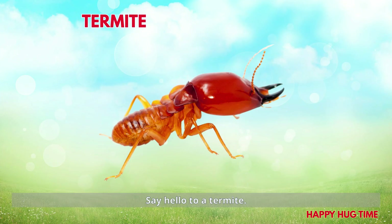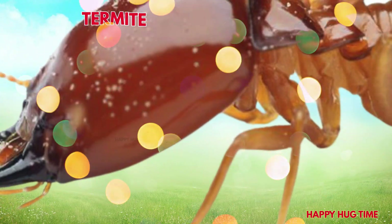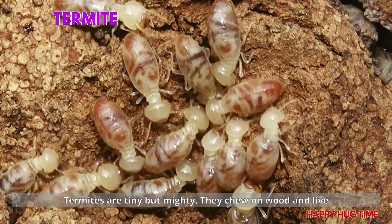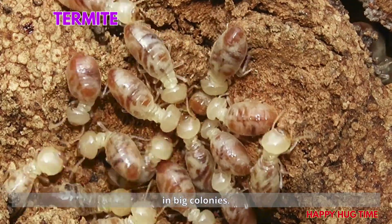Say hello to a termite! Yay! Termites are tiny but mighty. They chew on wood and live in big colonies.